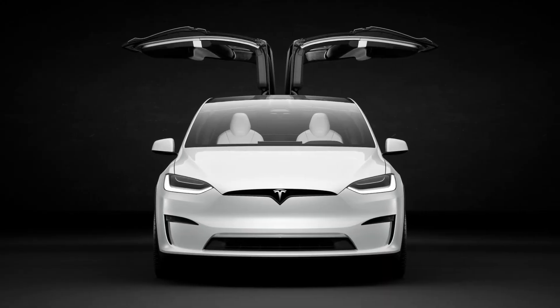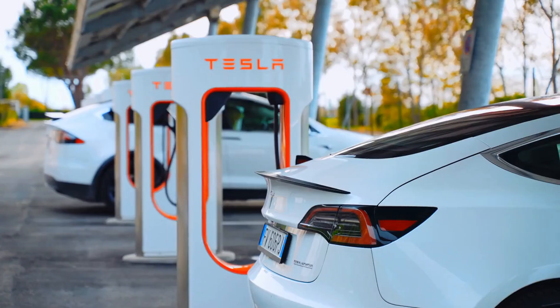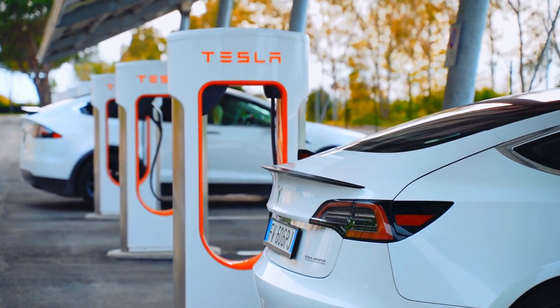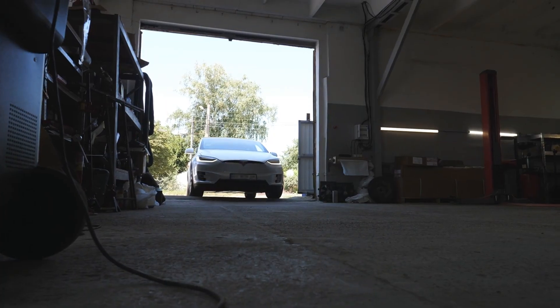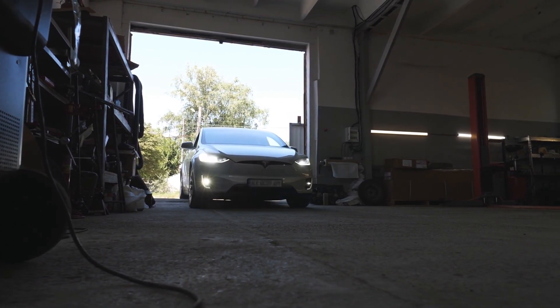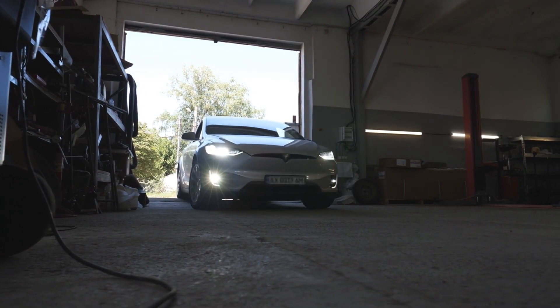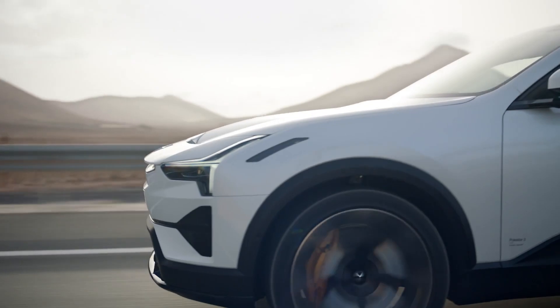Additional Tesla highlights include advanced Autopilot, Tesla's semi-autonomous driving system, and iconic falcon wing doors that make getting in and out in tight spaces easier. Tesla's extensive Supercharger network ensures long trips are hassle-free. While Tesla offers a solid warranty, the Model X does not include complementary scheduled maintenance, unlike some other luxury brands.